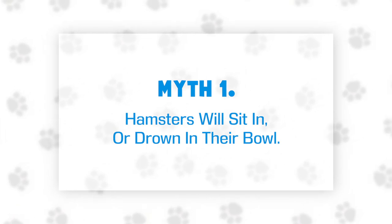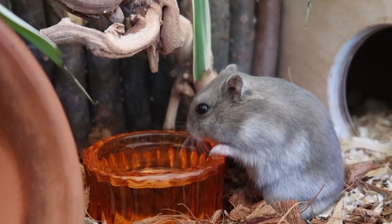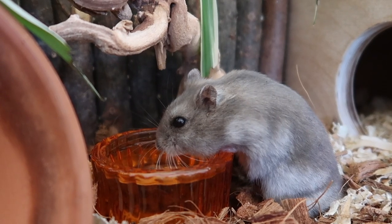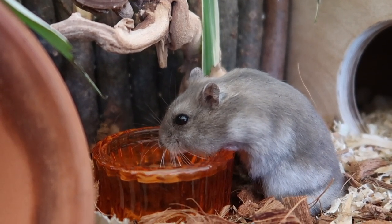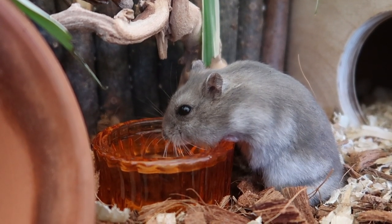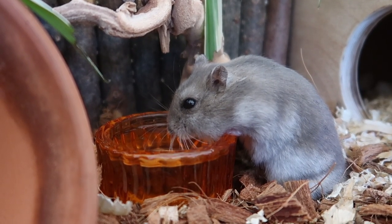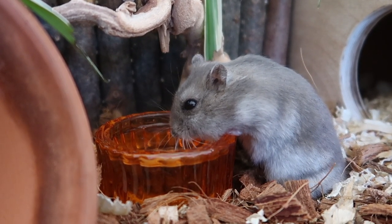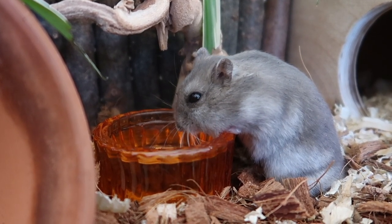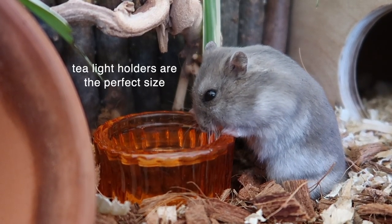Myth number one: hamsters will sit in or drown in their water bowls. Both of these concerns are based on a little bit of reality, but they're also both easy to avoid. If you provide a hamster with a bowl that is too big for them, then there is a risk that they may climb into it, which is a problem because the natural protective oils on a hamster's fur break down very easily in water. That's one of the reasons why hamsters cannot be bathed in water. To prevent this from happening, all you need to do is ensure your hamster has the right sized bowl.